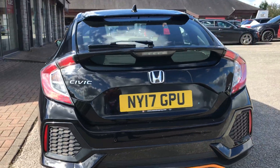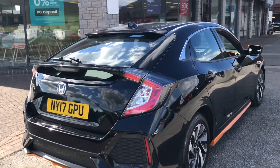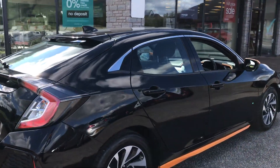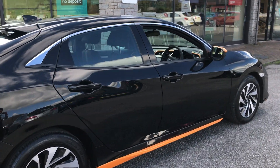We've got front and rear parking sensors on here, the lane departure warning and lane keep assist system. It also comes with a full Kendall Honda service history.